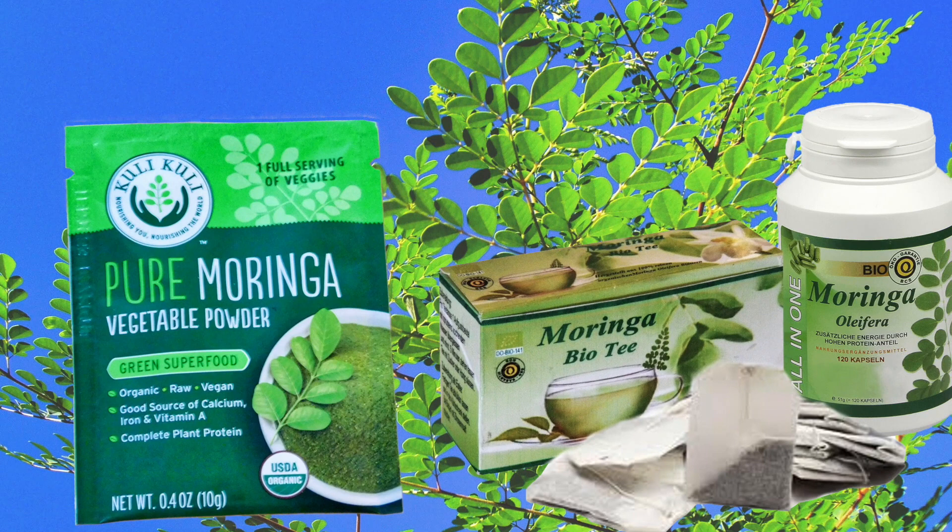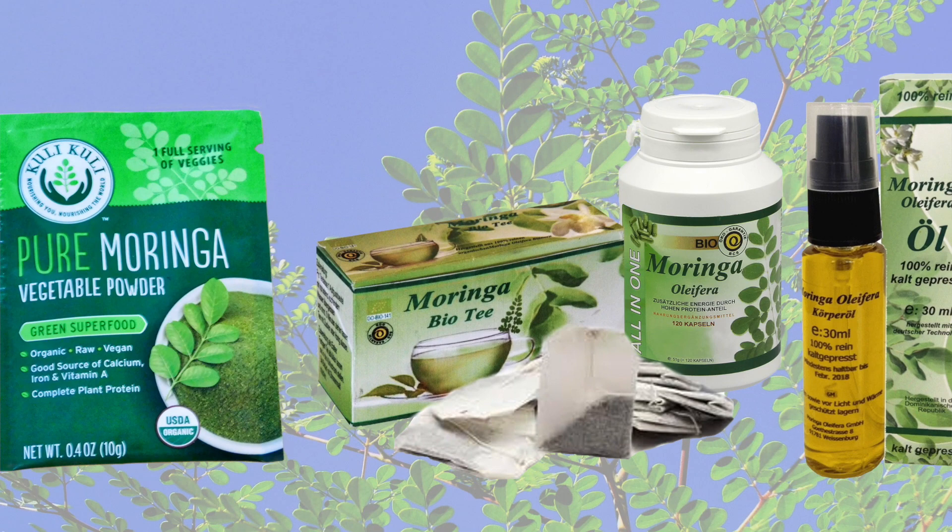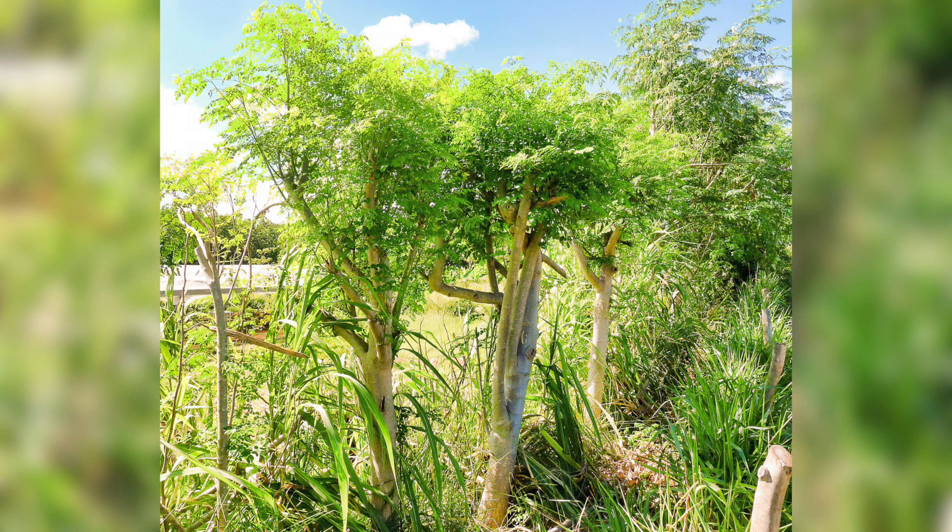Moringa leaf powder, pills, drinks, skin cream, soap, and tea are now widely sold through the internet or in health food stores.